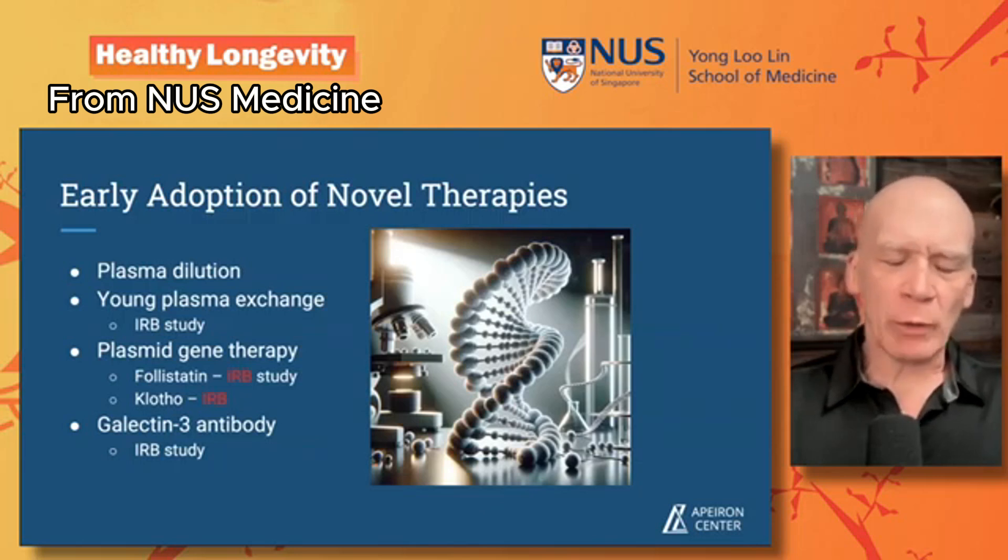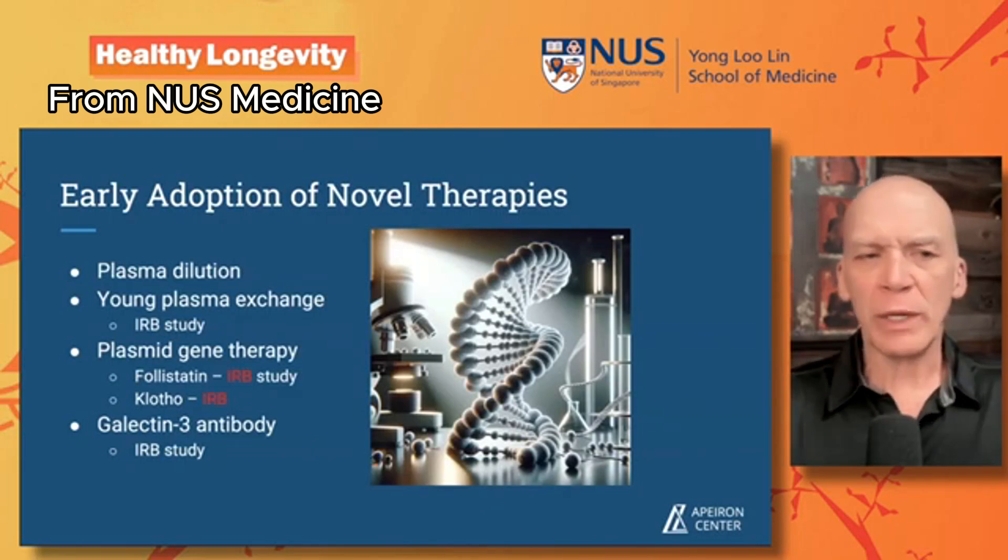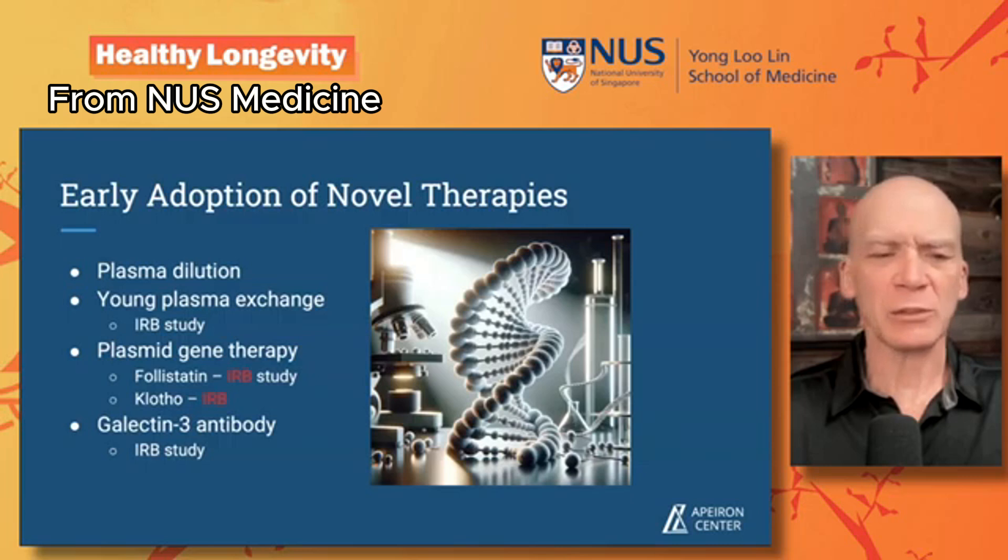I want to talk about the therapies we've been doing in the clinic — some here in the United States, some in a special economic zone off of Honduras at an island called Roatán, which is fast-growing in the longevity space. We do plasma dilution therapies, young plasma exchange using 18-to-24-year-old donors to replace plasma in individuals. We're doing plasma gene therapies using follistatin, getting ready to start with klotho, and we're involved in some early access programs from the FDA with galectin-3 antibodies.